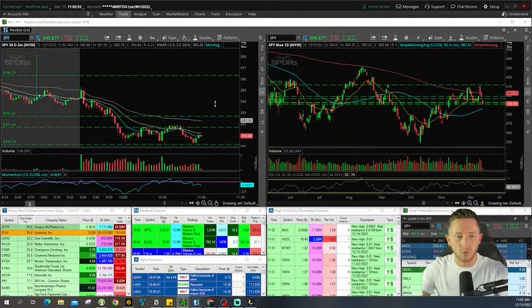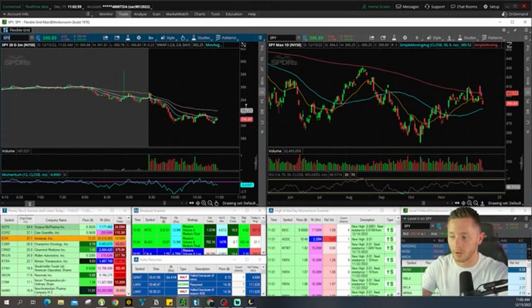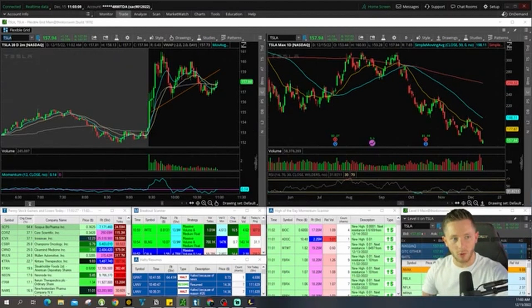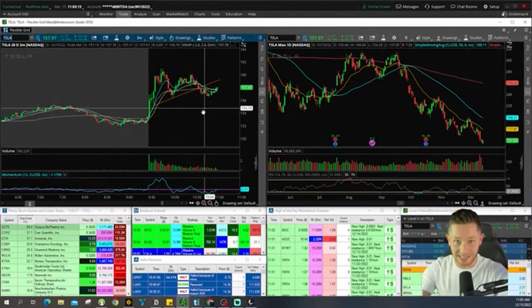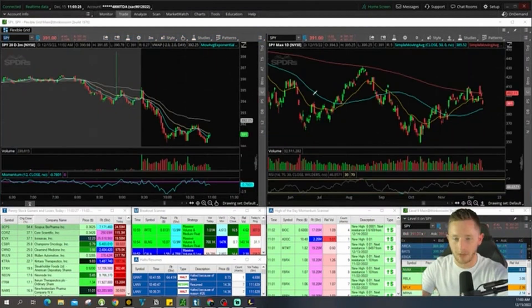Number one: choose the one stock you want to trade. That's how you start your setup. Do you want to trade the SPY? Do you want to trade the QQQs? Or are you a more experienced trader who's traded options before and wants to migrate over to Tesla because it's very volatile and does its own thing compared to the SPY and the QQQs? Just pick the one stock you want to focus on and trade every single day.